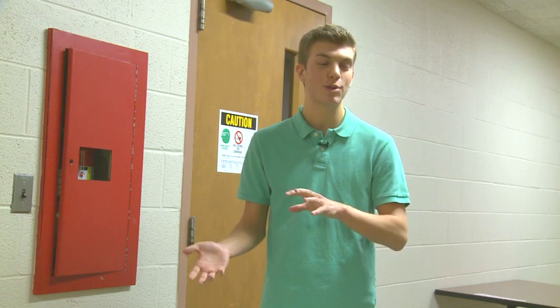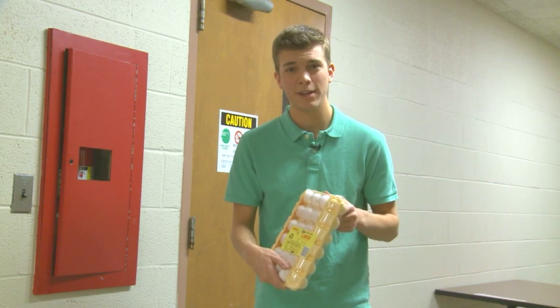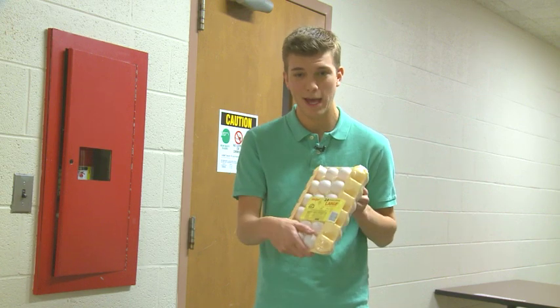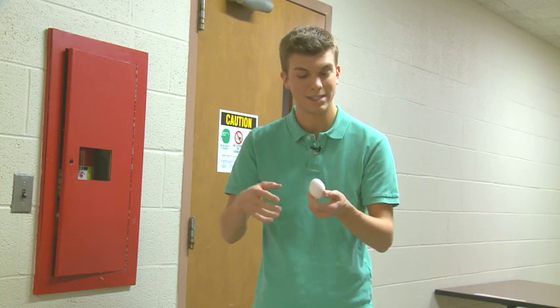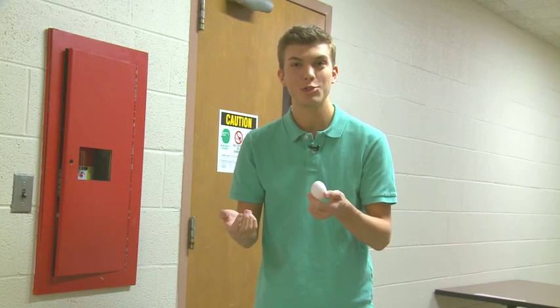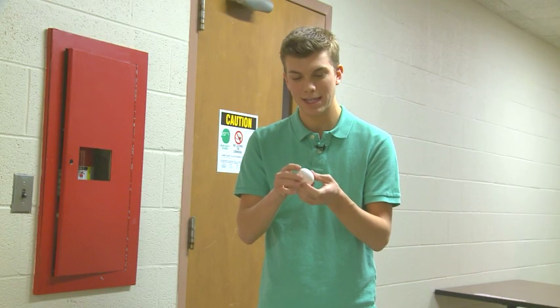I'm here at the MSU School of Packaging for their fifth annual egg drop event, and I'm assuming these are the eggs we're going to be using. I don't know if they just have them laying around, but here are some eggs and here is a singular egg. The whole goal of this gathering, this competition, is to protect this egg with all of our might of packaging and safety.